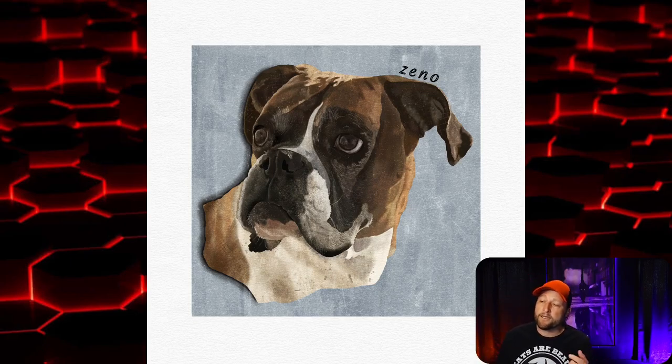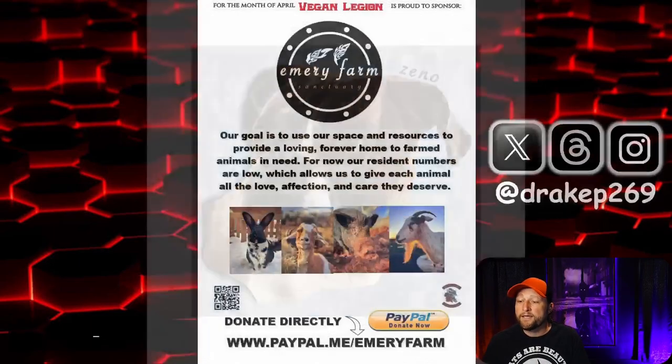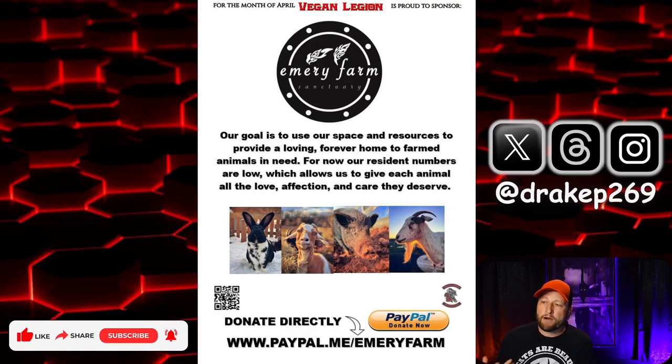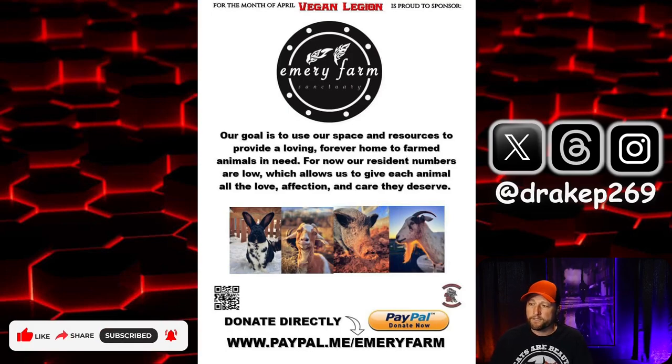The details on the raffle: every five dollars that you donate directly to Emory Farm — through their PayPal, Venmo, or Cash App — gets you one entry into the raffle. Since I'm running this raffle independently, the only way I know to put your name in the bucket is if you send me a picture of your donation. My X, Threads, and Instagram handle is at Drake P269. Shoot me a message on any of those platforms with a picture of your donation.